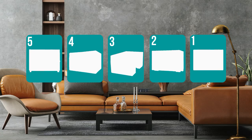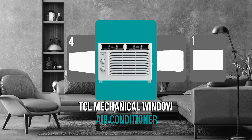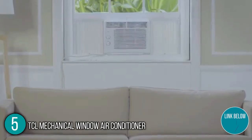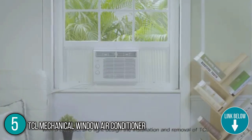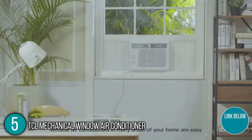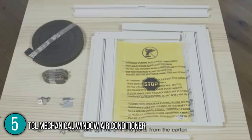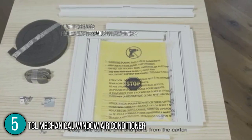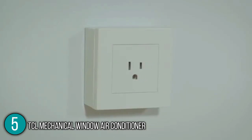The window air conditioner coming in at number 5 on our list is the TCL Mechanical Window Air Conditioner. The aircon has the capacity to cool rooms up to 150 square feet. Our team found this aircon relatively easy to install because of its conveniently small size. The unit's main controls are a pair of mechanical dials on the front panel, which our team found very easy to operate. It offers two fan speeds and a pair of four-way steerable cooling vents that help point the air in every direction.